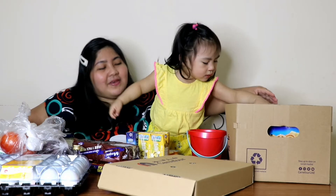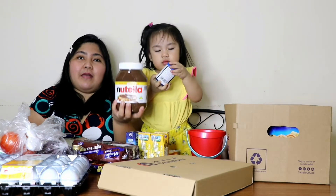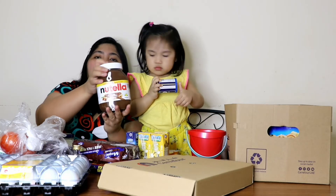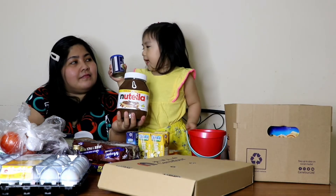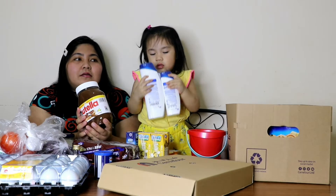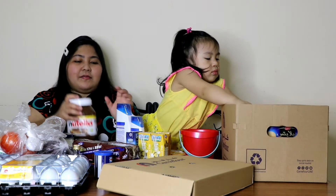Mabigat ito kasi isang kilo na natela ito. Mas malaki pa compared dun sa mga binibili namin. Normally yung 750 grams na natela lang yung ino-order namin, pero meron akong nakita na 1kg kaya ito yung in-order. Kunti lang naman ang itadagdag, isang kilo na. This one is baking powder — baking powder again, for baking. My baking powder.